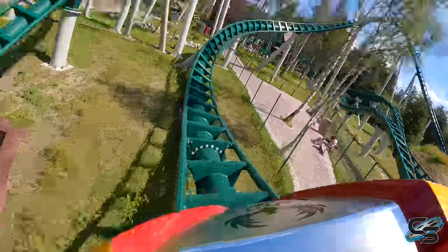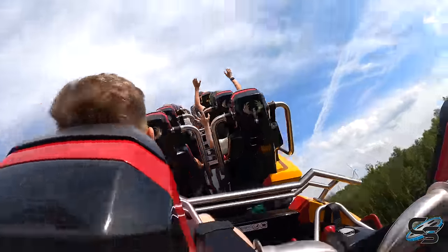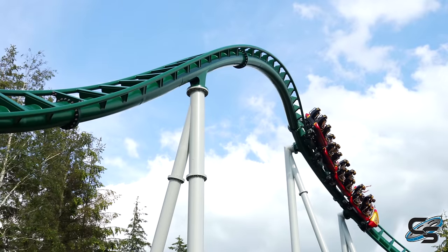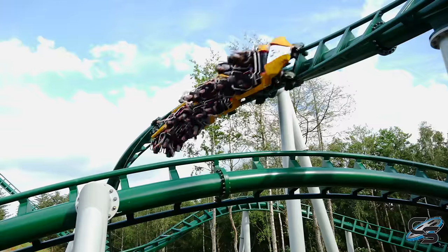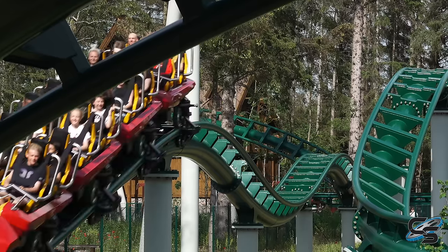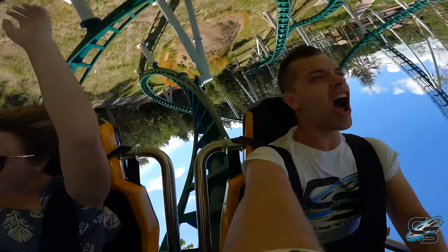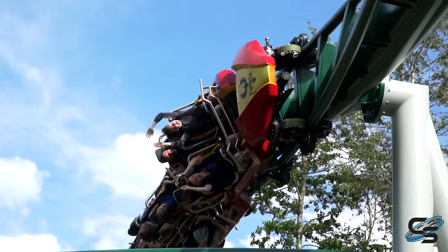Following that we have a rapid twist to the right into an airtime hill. This is not sustained airtime though — as soon as you hit the peak you bank to the right, whipping you to the side. That's when you go into your second inversion, which is a fast-paced heartline roll. This is one of many moments where you're getting pretty low to the ground. It's just crazy to me that you're going from elements that are decently high off the ground straight into this inversion staying pretty low.